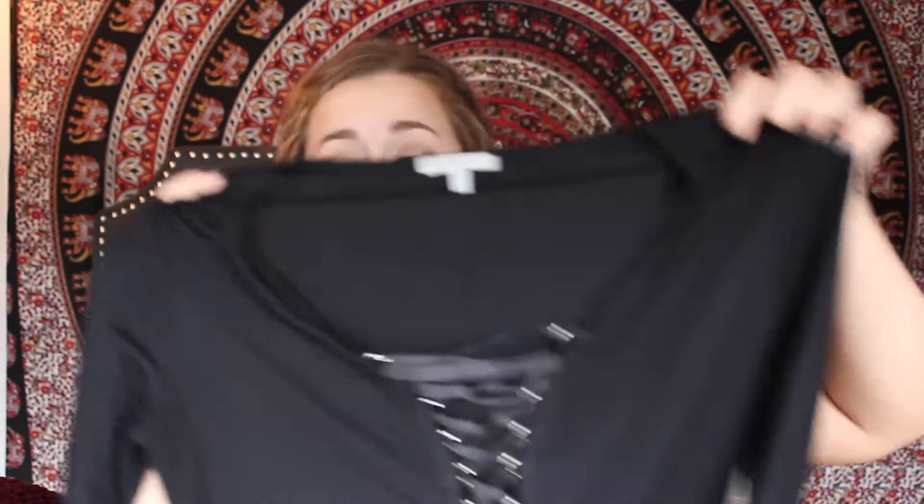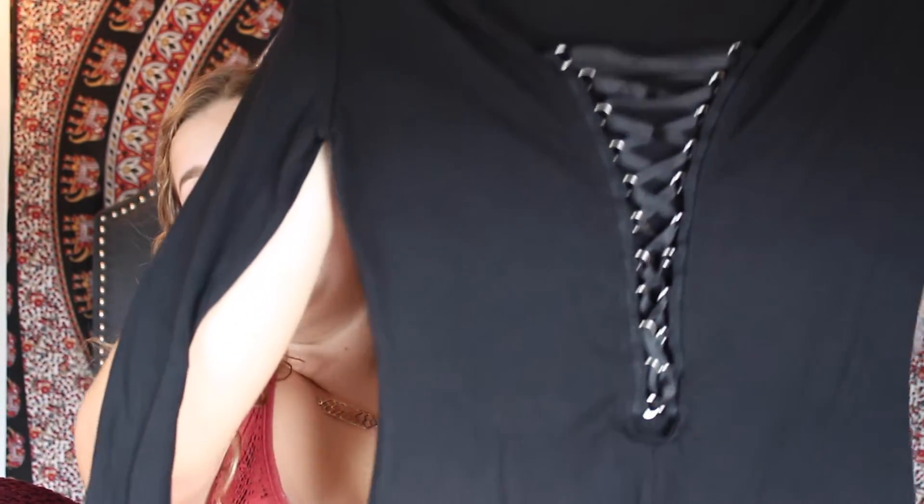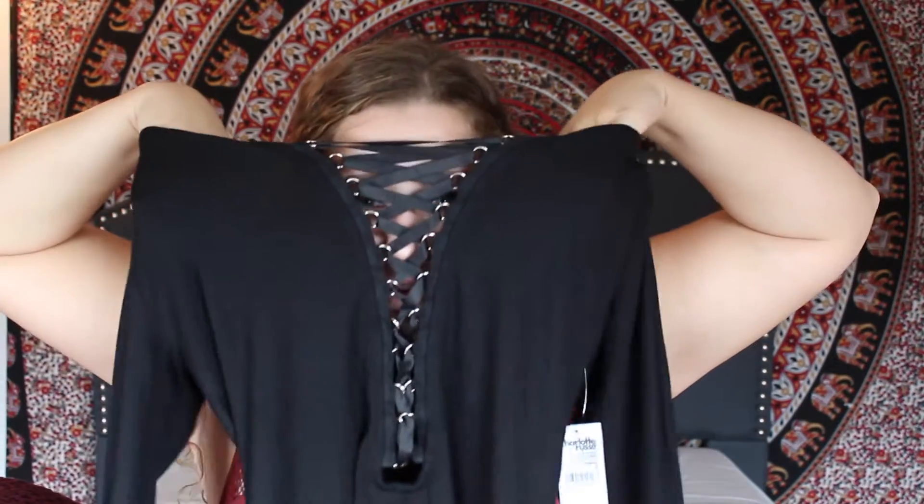The last random item is from Charlotte Russe. It's a long-sleeve skin-tight tank top — one of those that's been everywhere with the lacing down the front that's see-through. I think this would look really cute tucked into a skirt or even tucked into a pair of jeans for a different look. I'm really into that look right now.